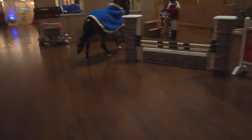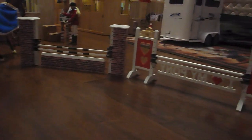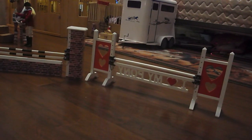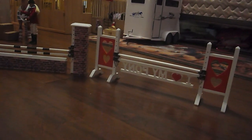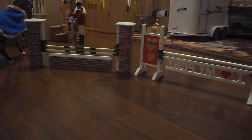The first thing you'll see is our arena. It's nothing special — it has no fence or anything, it's just kind of here. We have two jumps set up right now, a wall jump and a little I Love My Pony jump.